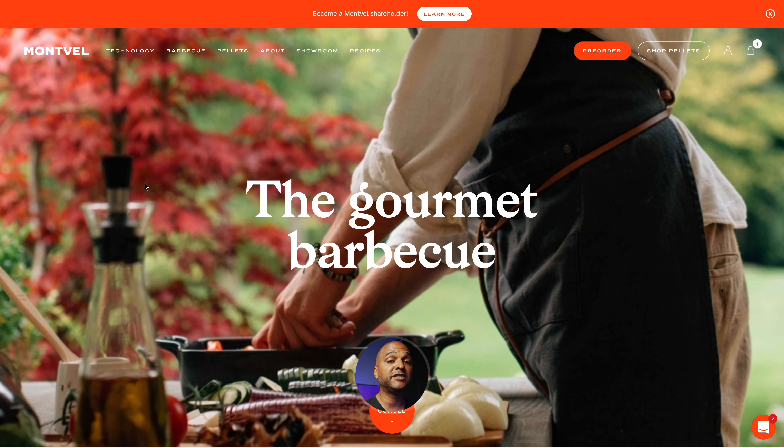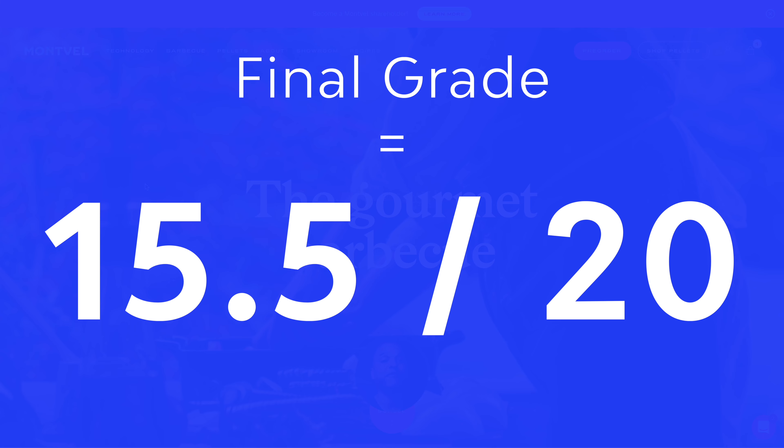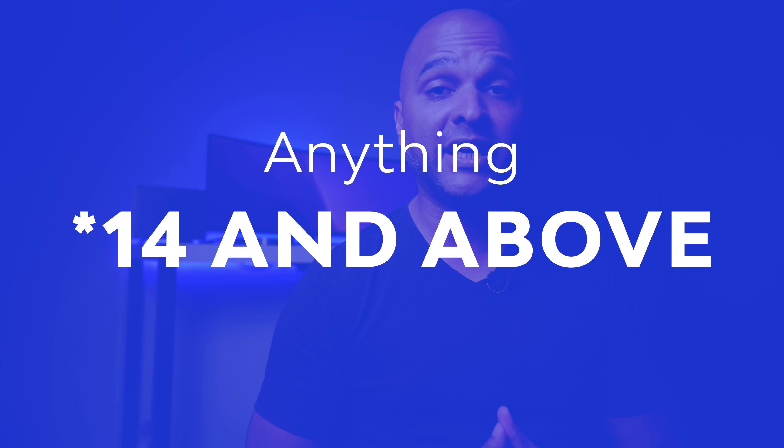So at the time of reviewing the Monvail website, the total adds up to a score of 15.5 out of 20, which is a very good grade in my opinion, knowing that I consider anything 14 and above a professional website that you can sell for a higher than average price.